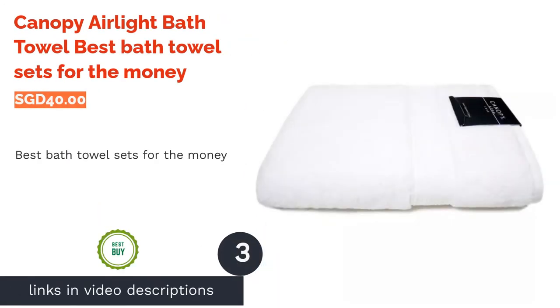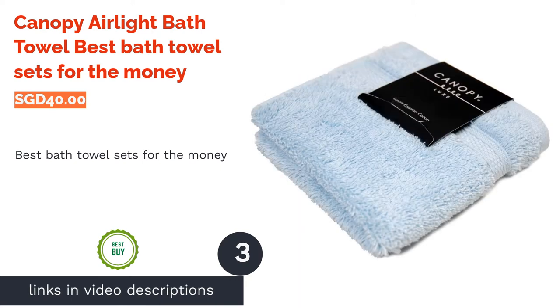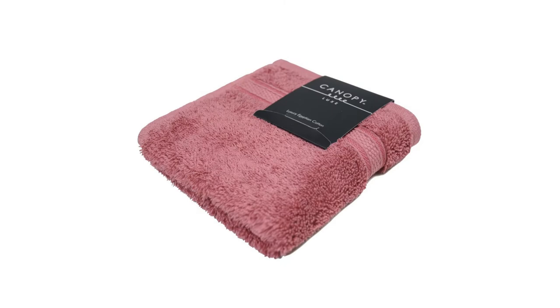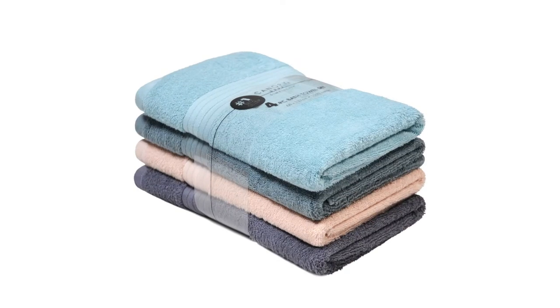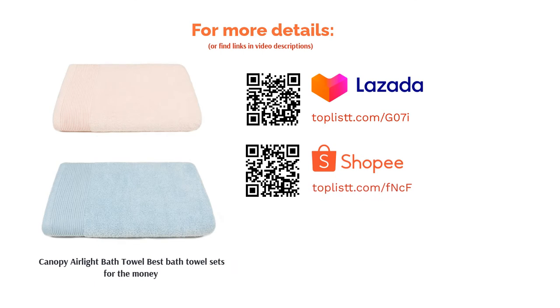The next product is the Canopy Air Light Bath Towel — best bath towel sets for the money. Owning a set of comfortable, good-quality towels doesn't have to break your bank. For perpetual softness in your towels, you can opt for these Canopy Air Light Bath Towels. The set of four distinctly lightweight and absorbent towels comes in varying designs and colors. It is super soft, dries quickly, and is very easy to care for.